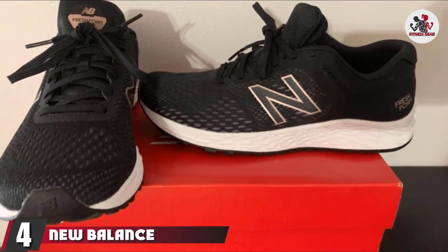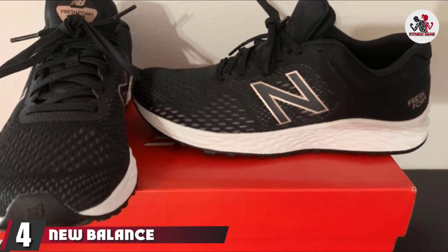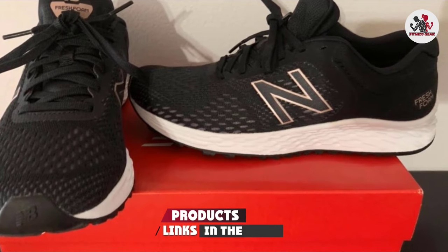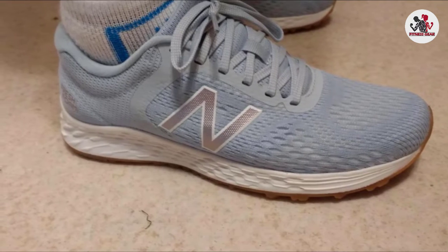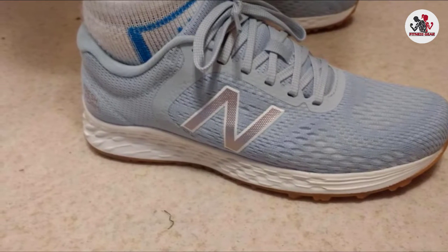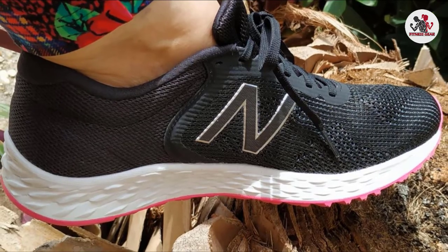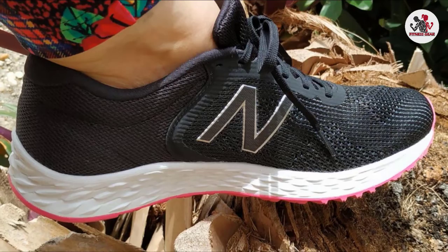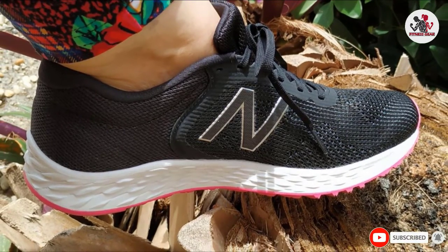Next at number 4, we have the New Balance Fresh Foam Arishi V2. These bouncy and light shoes, featuring Fresh Foam midsoles, deliver soft cushion support to your feet while running on a track or concrete. Its no-sew mesh upper allows smooth airflow and keeps your feet sweat-proof. Plus, the rubber outsole with ridges enhances your stability while running or walking and prevents accidents. The New Balance Arishi V2 offers premium underfoot comfort in an attractive design.